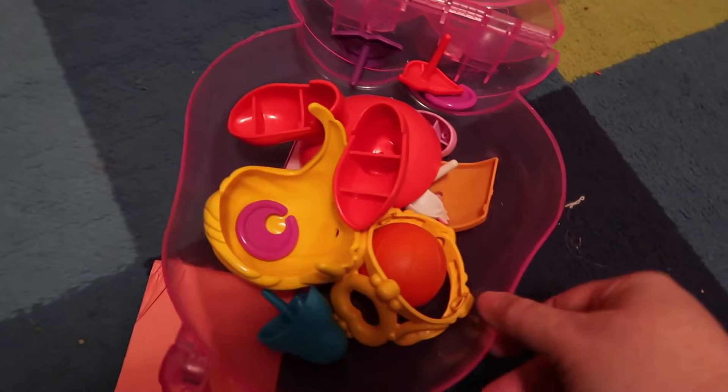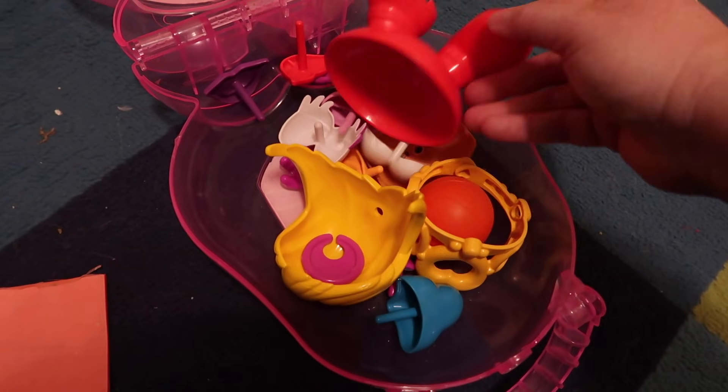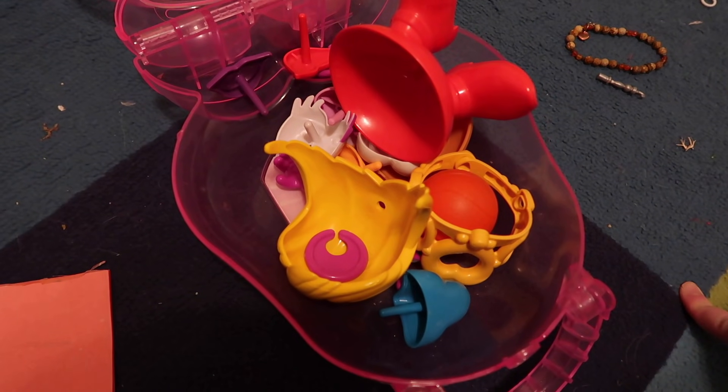Here is what's left of Mrs. Potato Head. We were never able to find the body.